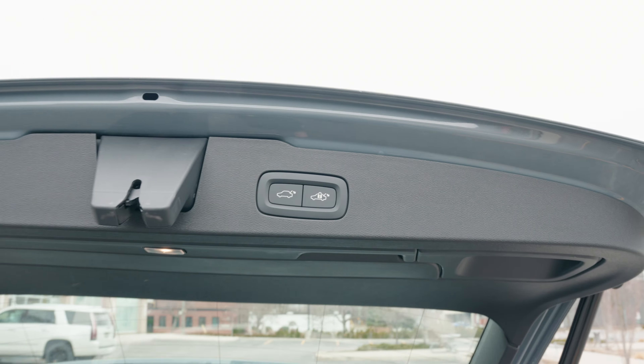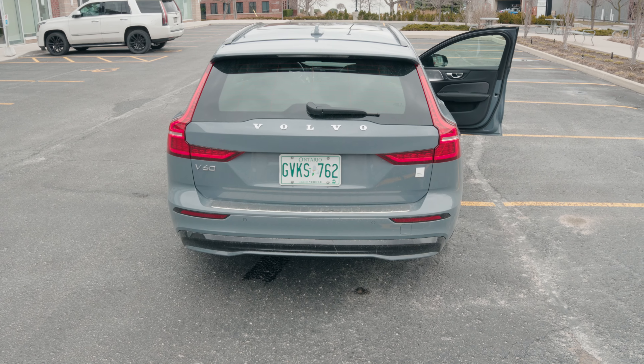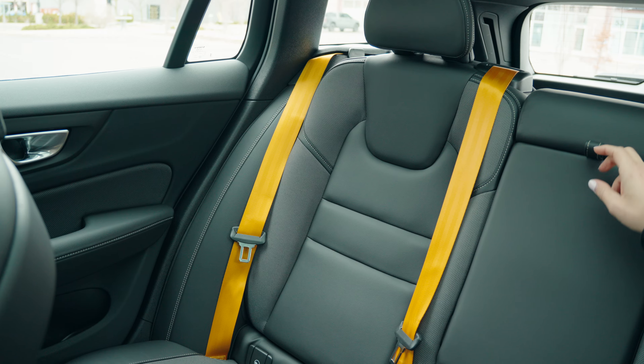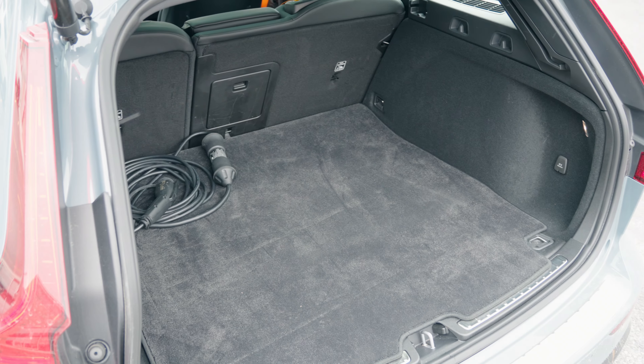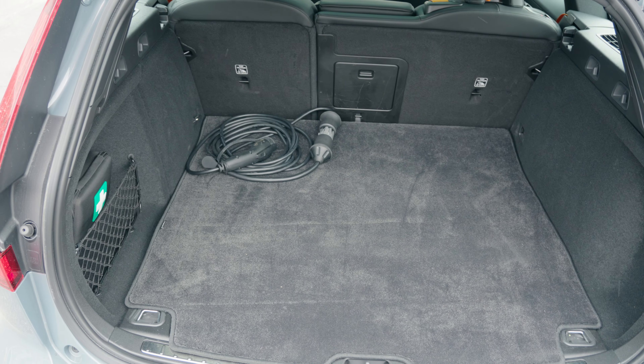Think of this as a squished SUV because you have so much space in the trunk, you have lots of legroom in the back, and it feels very comfortable up front. They're not compromising on space — you have the same amount as an SUV would have. Plus, it's a sporty wagon.